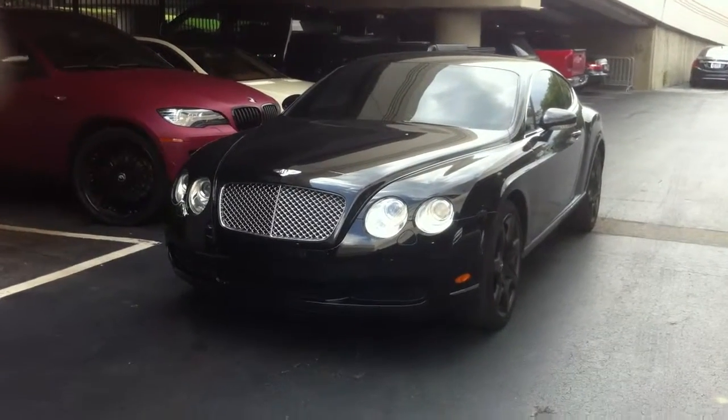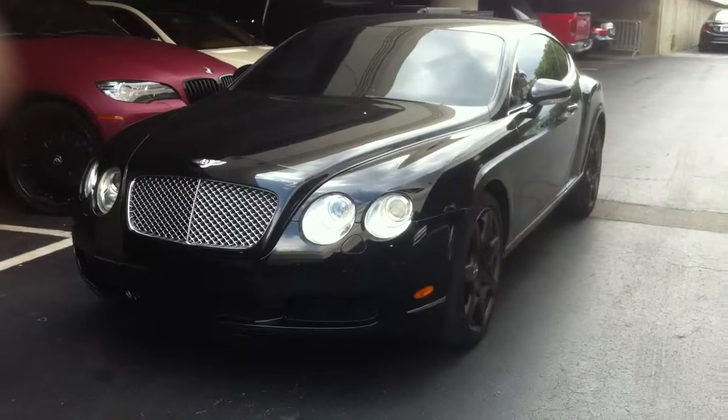Welcome to my car and train channel. Today I want to share with you this nice Bentley.